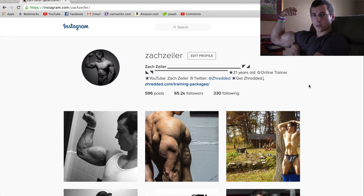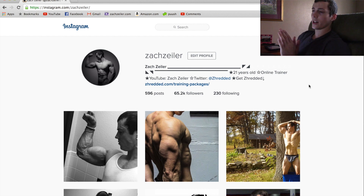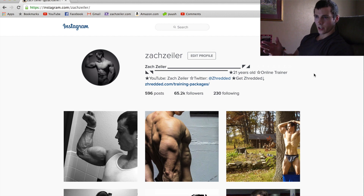YouTube, it is your boy Zach Zyler checking in for a brand new installment. Today I'm going to do a type of video I talked about doing a long time ago — you guys were very supportive of the idea. I'm going to go through my Instagram pictures, a couple of recent ones from the past few weeks and months, and basically critique my physique, pointing out my weak points, strong points, and things I need to work on.